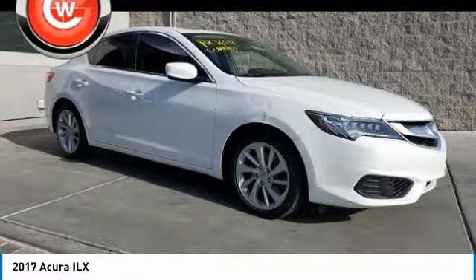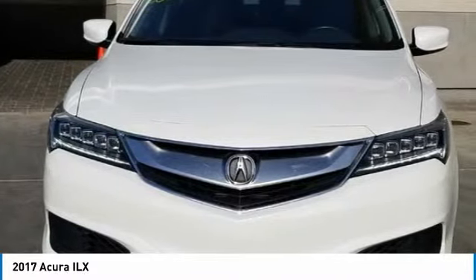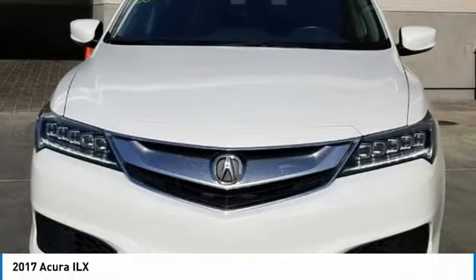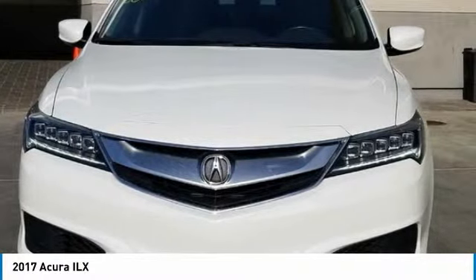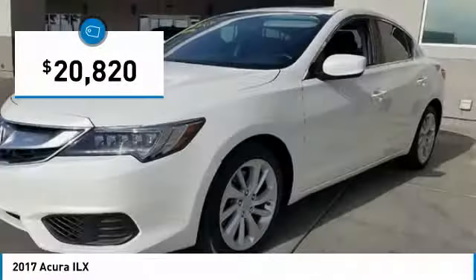Powered by a high-performance engine that propels this compact sports sedan quicker than you may expect. If enjoying the drive is something important to you, then the ILX might be the one you are looking for and is priced below $25,000.